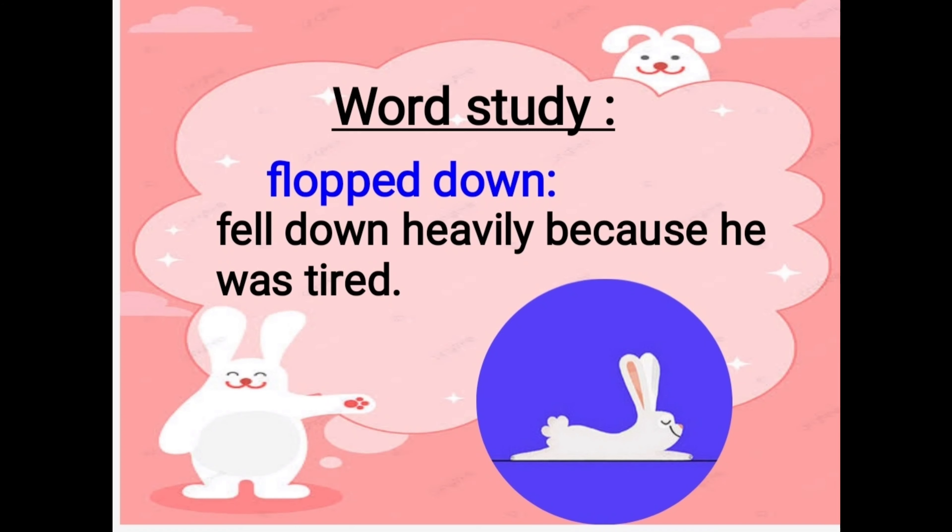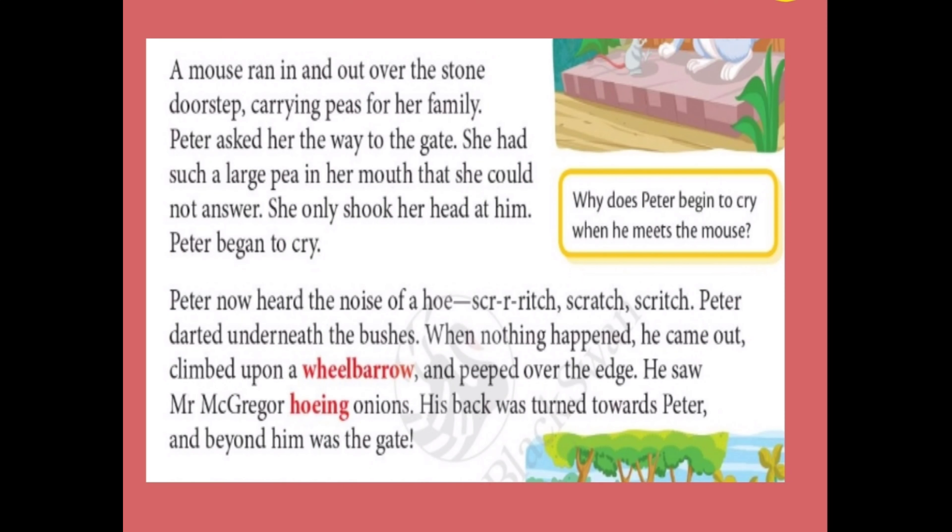Let's begin. A mouse ran in and out over the stone doorstep, carrying peas for her family. Peter asked her the way to the gate. She had such a large pea in her mouth that she could not answer. She only shook her head at him.